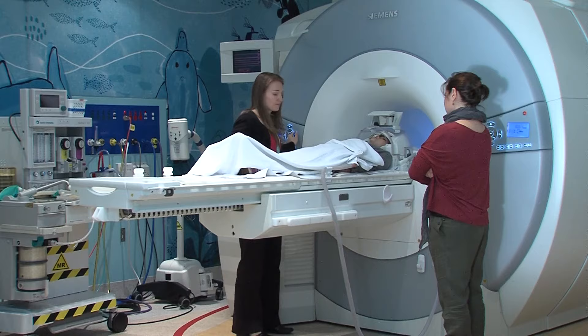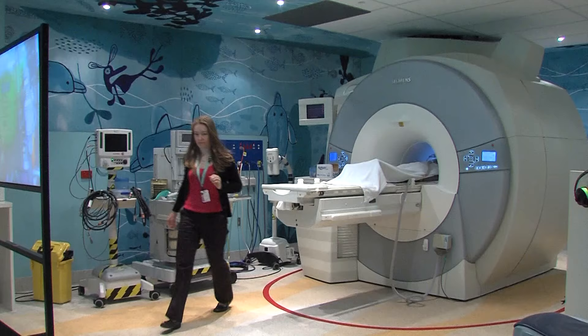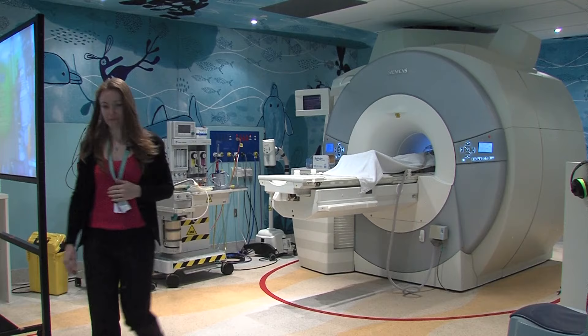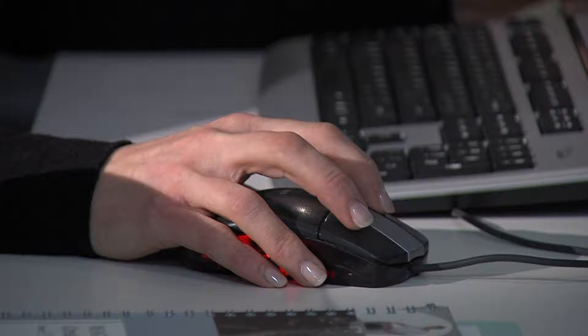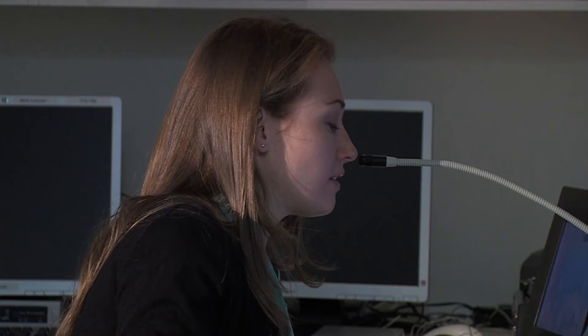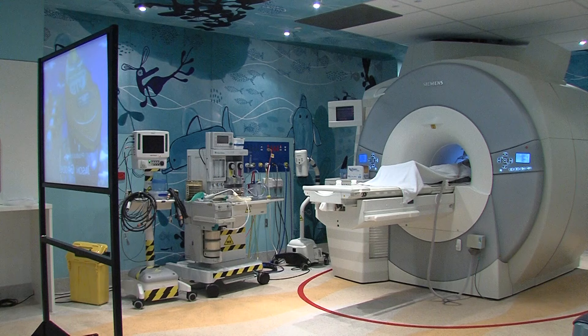When I'm ready, the bed slides into the MRI scanner. Amber needs to go into the room next door so she can work the camera, but she can see me through the window and I can hear her through the headphones. I can hear the camera making noises, but I just concentrate on watching the movie and staying very still.